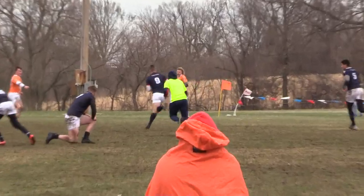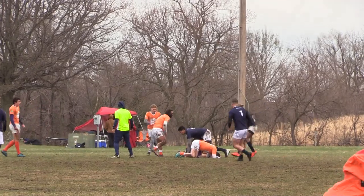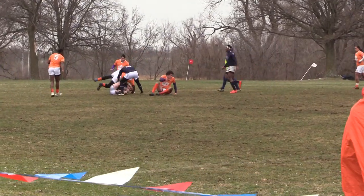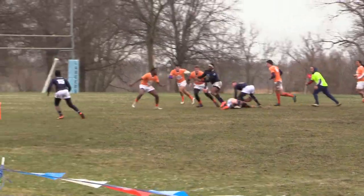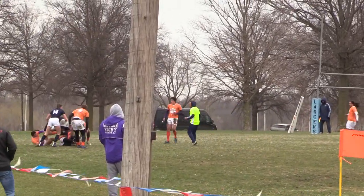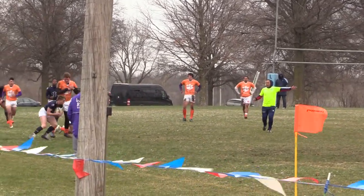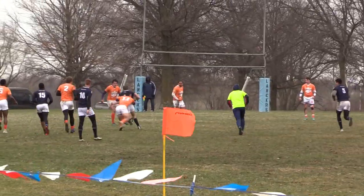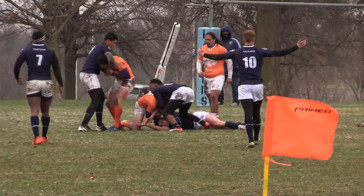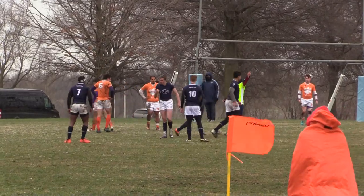Scrum advantage to the Tritons — penalty advantage to the Tritons. Another tap and go by Richard Felton, going to the far side of the field now. Elliott Finn with a good run. Ani Matato getting this one out to Jabari Leopold — he's going to make one step, try to find a gap. That ball was stolen by Clemson in the ruck. Advantage to the Tritons after that forward pass — Mike Wilden scoops it up, he's going to run for a bit.